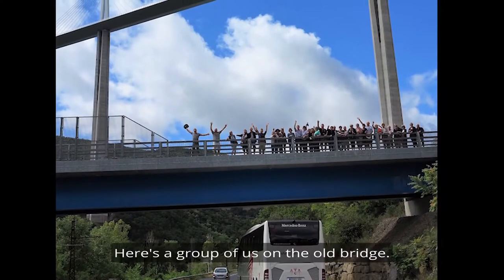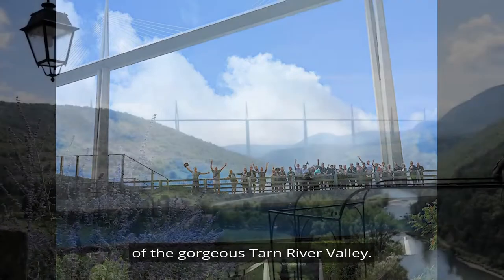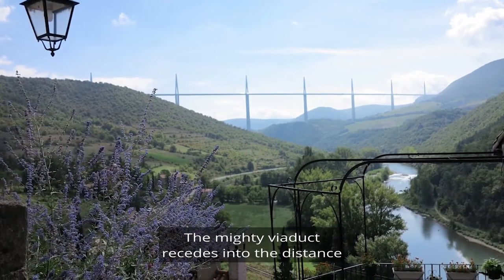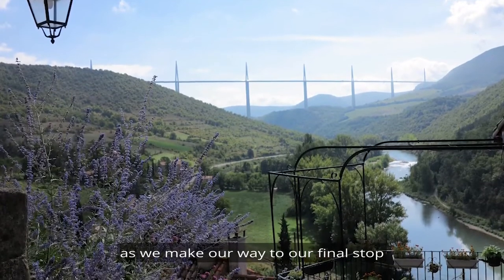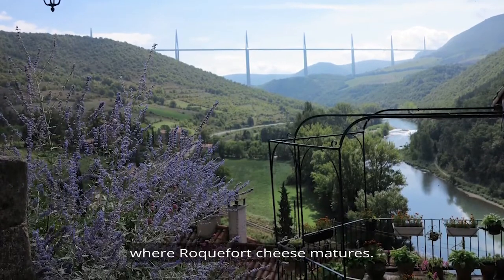Here's a group of us on the old bridge, and that is the way we now follow along the banks of the gorgeous Tarn River Valley. The mighty viaduct recedes into the distance as we make our way to our final stop to visit the underground limestone caves where Roquefort cheese matures.